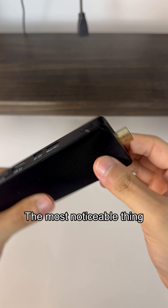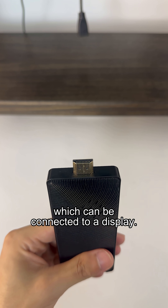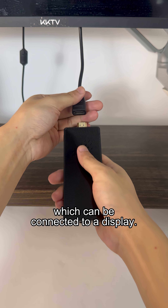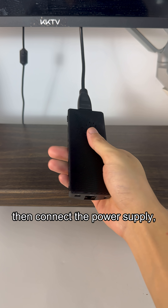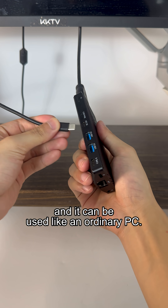The most noticeable thing is this HDMI connector, which can be connected to a display. Connect the display, then connect the power supply, and it can be used like an ordinary PC.